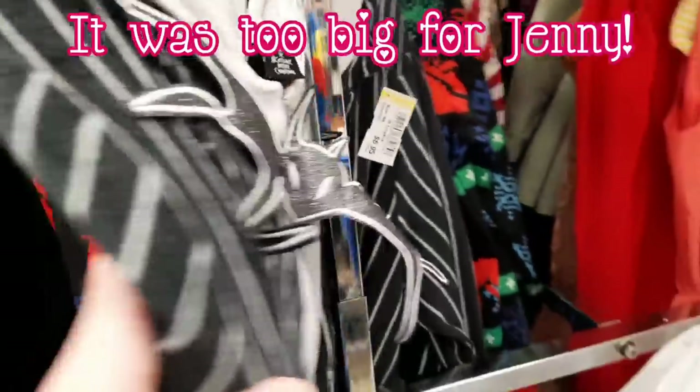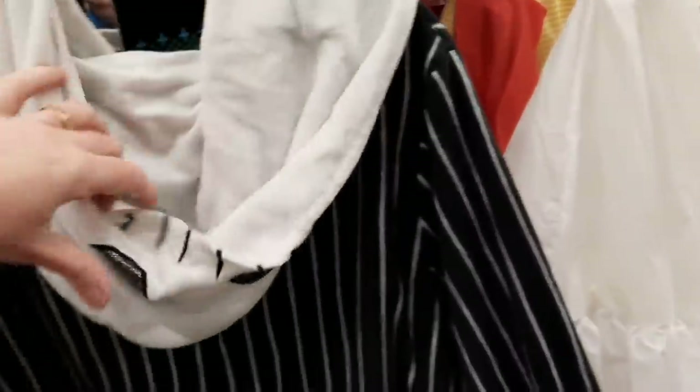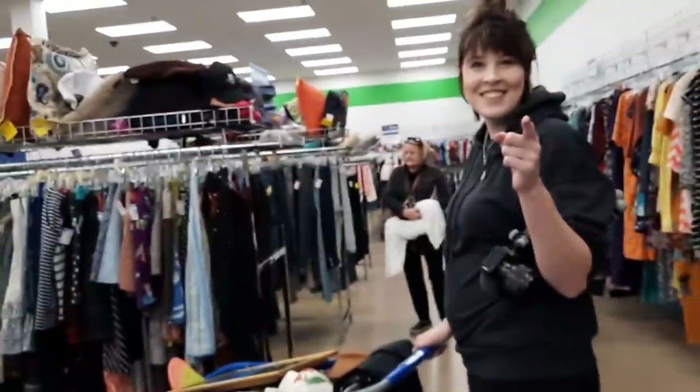That's a Nightmare Before Christmas — that's Jack! I know somebody who likes Nightmare Before Christmas. Fresh cart — let's go!